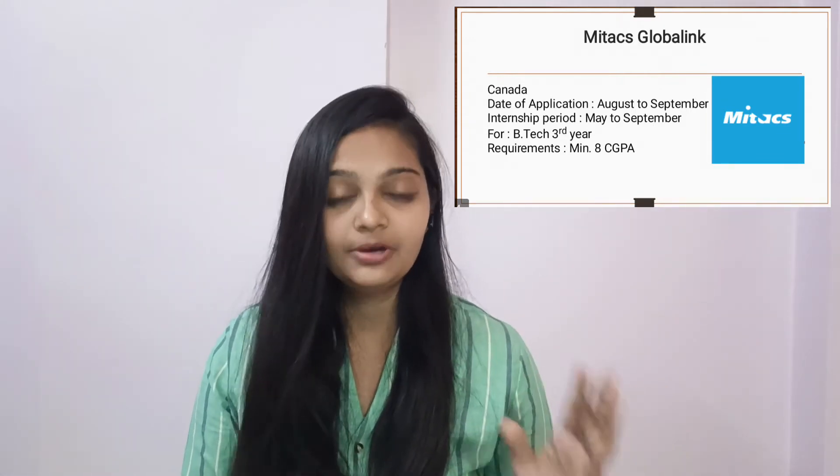I will be listing a few of the major famous international internships. The first is MITACS Globalink. This is an internship specifically for Canada. The application dates are from August to September, and the internship period is two weeks from May to September. This is generally available for B.Tech third year students, though you can even apply during your second year. The minimum requirement is 8 CGPA, and you will get to learn about institutes that work in Canada.